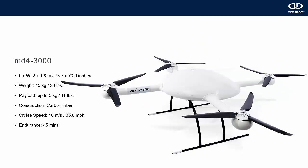Last but not least, this is the monster of our fleet — the MD-4-3000, introduced in January 2017. It's 78 inches long and 71 inches wide, weighs 33 pounds, and has a payload capacity of 11 pounds. It has a cruising speed of 36 mph and still maintains a 45-minute industry-leading endurance.